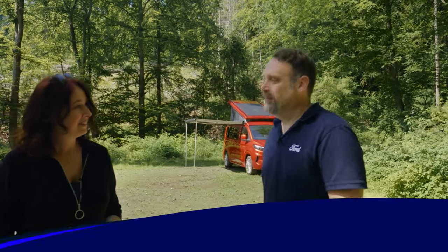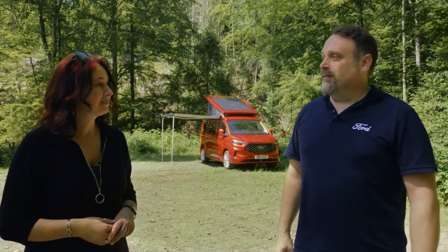Thanks, Monika, thanks for having me. I'm Timo Etzolt, I'm a Nugget driver since 2007. I own several Nugget groups and I just can't wait to see the all-new Nugget.